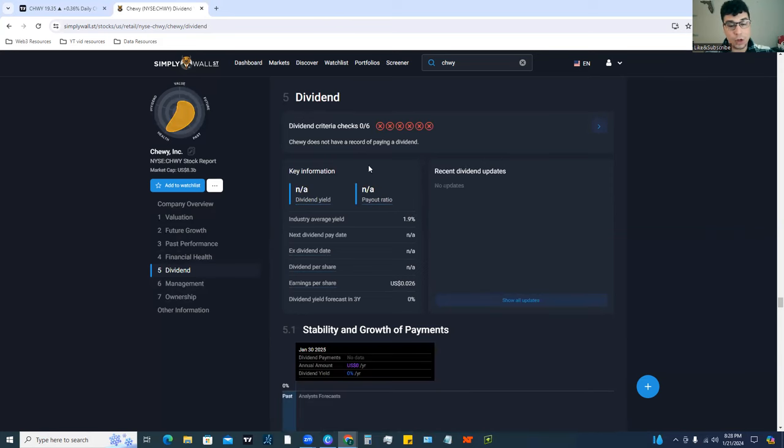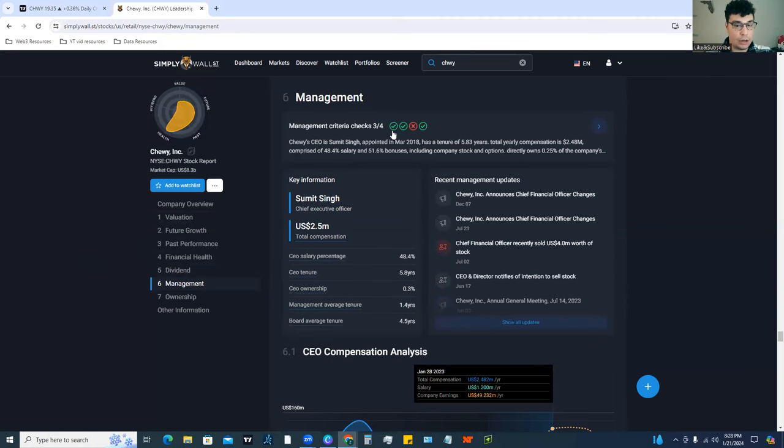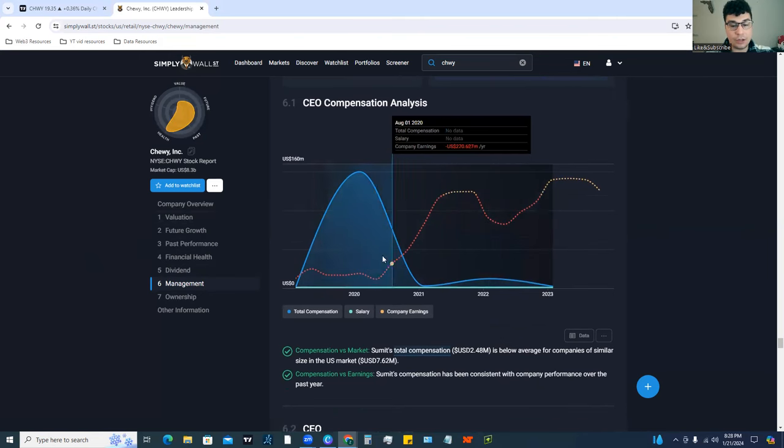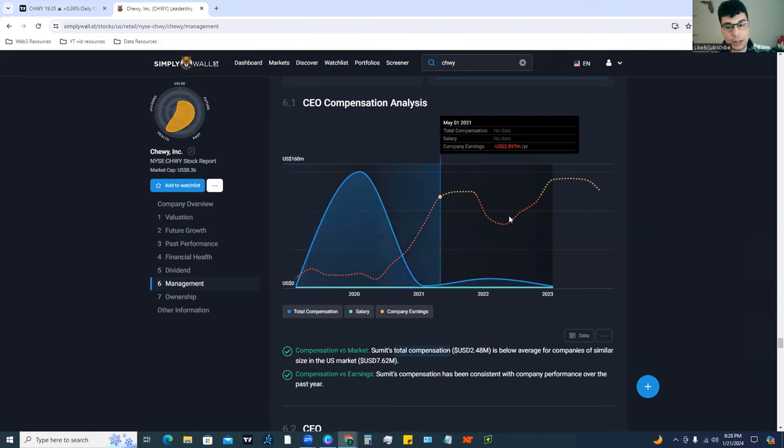You can also look at management — Simply Wall Street tells you who the CEO is and shows their compensation relative to the company's earnings. That's really cool because you can see if a CEO is getting compensated too much while earnings aren't going up. Maybe it would be better to use that money to grow earnings instead.